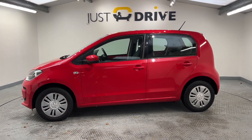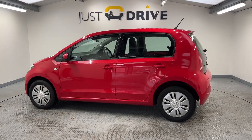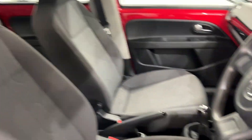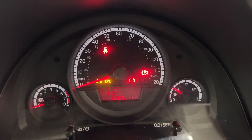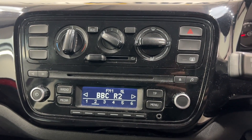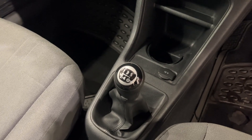Despite its overall size, it still has that familiar quality Volkswagen feeling both inside and outside. Moving inside, you'll see this lovely simple interior. Mileage is low on this one — just over 52,000. It's got air conditioning, radio, and a manual gearbox.